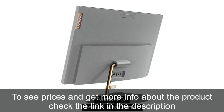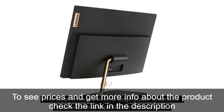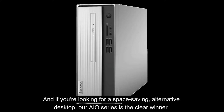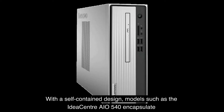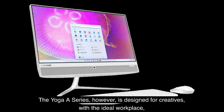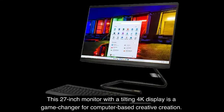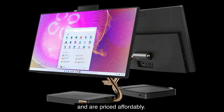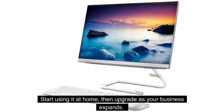Number 5: Lenovo IdeaCenter. The IdeaCenter provides enough power to achieve your creative and professional objectives. If you're looking for a space-saving alternative desktop, the AIO Series is the clear winner. With a self-contained design, models such as the IdeaCenter AIO 540 encapsulate a cutting-edge desktop inside an almost borderless touchscreen. The Yoga A Series is designed for creatives, with the ideal workplace for illustration and graphic design. This 27-inch monitor with a tilting 4K display is a game-changer for computer-based creative work. The 300 and 500 Series AIOs are simple to update, dependable for regular use, and are priced affordably — start using at home, then upgrade as your business expands.